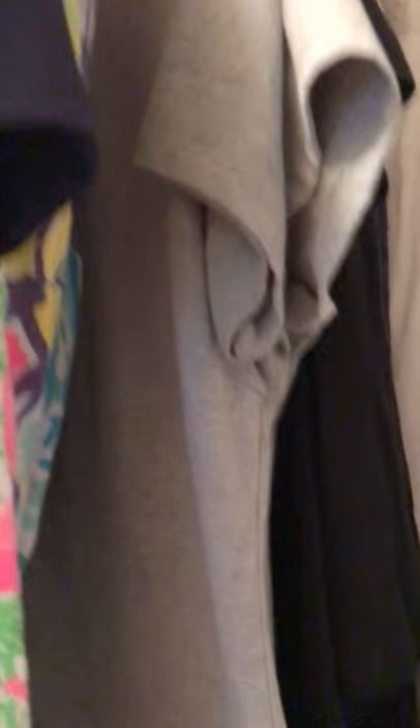Behind that are t-shirt dresses, again from Old Navy. These dresses are incredible — they're so washer friendly and I have multiples. I have two grays, actually three grays because I have one that I haven't opened yet, and I have a couple in black and one in navy.